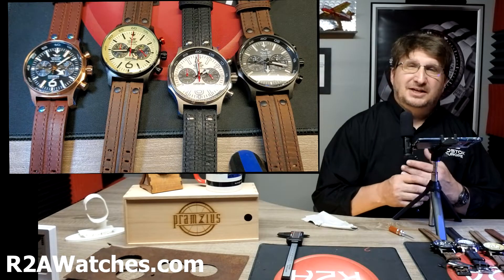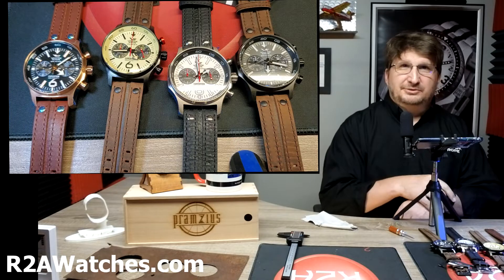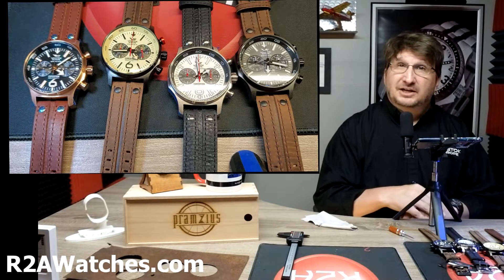Greetings everyone. Craig Hester here with r2awatches.com, and thank you for joining us as we continue on our journey through all the watches and accessories available at r2awatches.com.